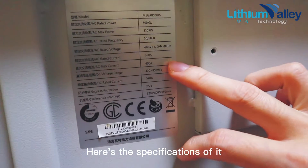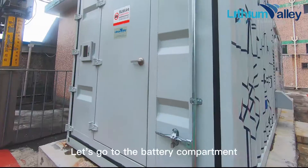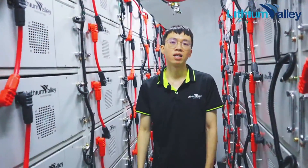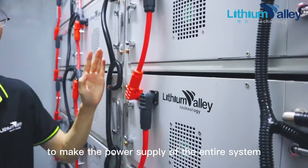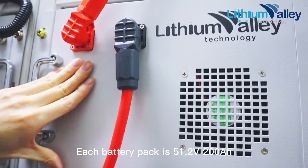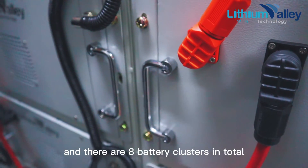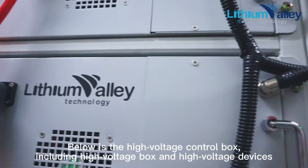Here are the specifications — it ensures the safe operation of the battery. Let's go to the battery compartment: 1,000-kilowatt-hour lithium iron phosphate battery. As you can see, there are many battery packs connected in series to make up the power supply of the entire system. Each battery pack is 51.2 volts, 200 amp-hours. Twelve battery packs in series form one battery cluster, and there are eight battery clusters in total.